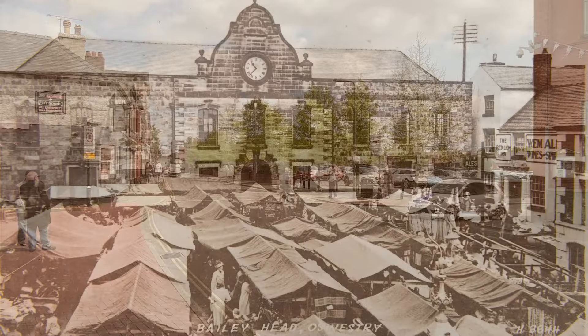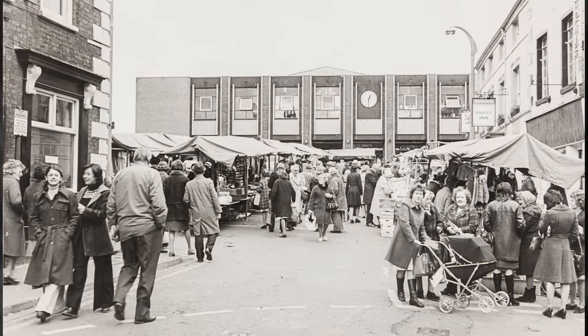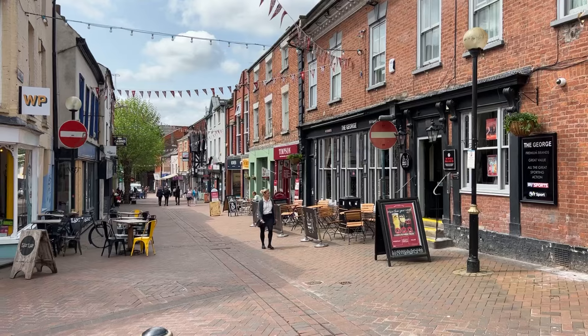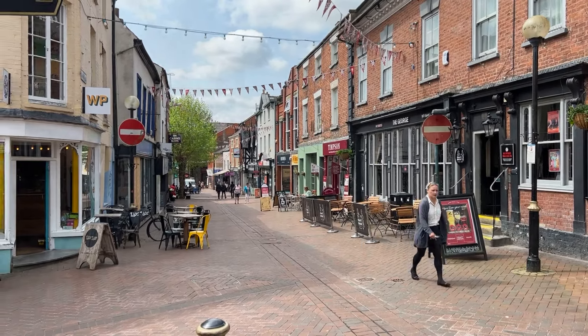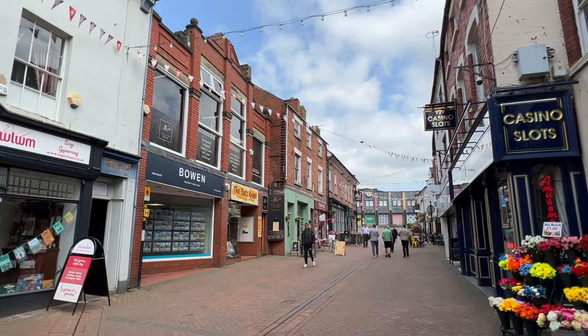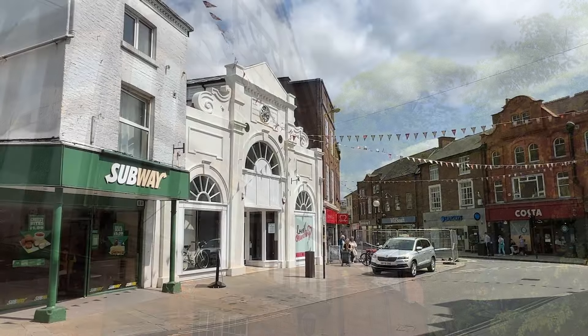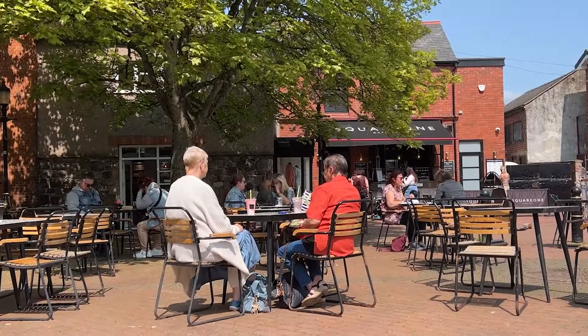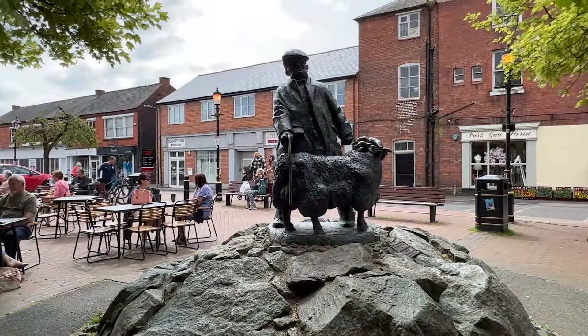Shopping habits have changed so much from early medieval times. However, today, just as all those centuries ago, Oswestry is home to quality independent stores, with its market at the heart of the town as it has been for 800 years. Oswestry remains a place to visit, a place to shop and a place to meet friends, with an atmosphere which draws on the town's Welsh border location and its rich history.